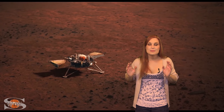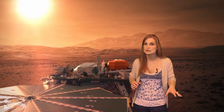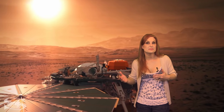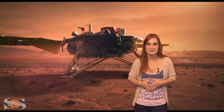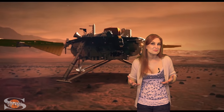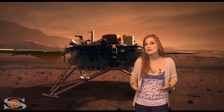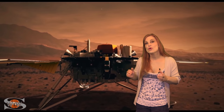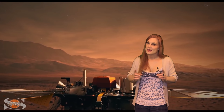The InSight team is super excited about the confirmation of these observations because this is the first time a seismometer has actually been on the surface of Mars. For all previous missions, the seismometer was always on the lander, so they never got as good of readings. What this information can bring us is not only insight into the core of Mars, but it will also give us insight into the core of Earth in the not-too-distant future. That's one small step for Mars and one giant leap for Martian seismology.